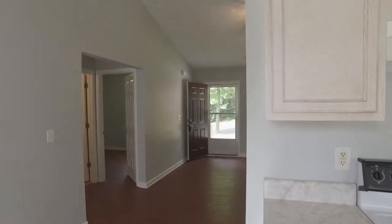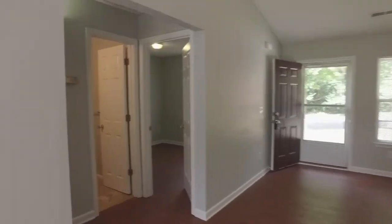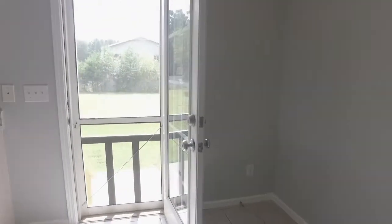You've got the back door, the side door, and the front door, so you get a lot of natural light in this home. That front porch could accommodate a rocking chair if you wanted to.